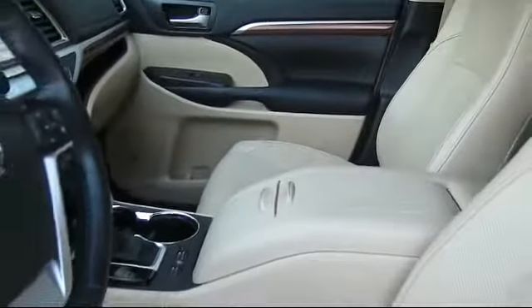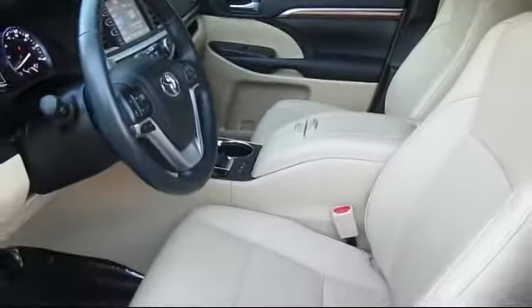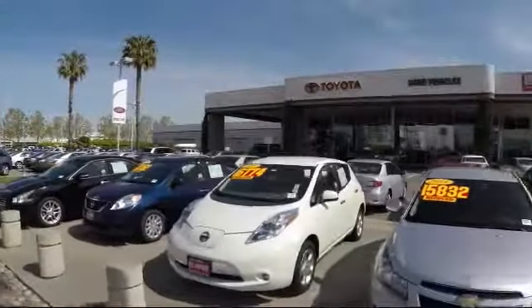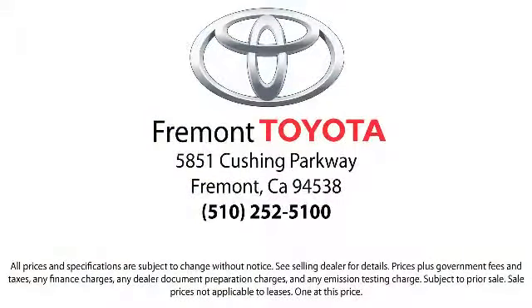Making Fremont Toyota a great place to buy your next vehicle. On top of that, our friendly and knowledgeable staff is always ready to serve you with the help and respect you deserve. Ready to set up a test drive? Come visit Fremont Toyota today. We're located at 5851 Cushing Parkway in Fremont. Se habla español!